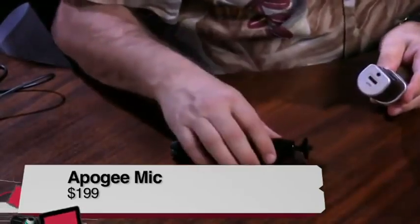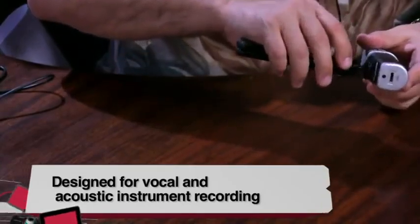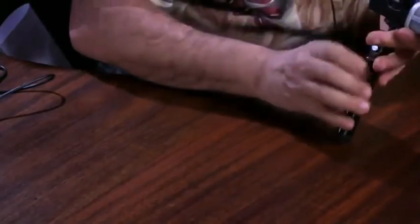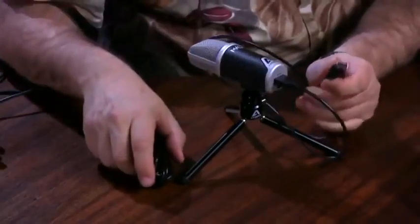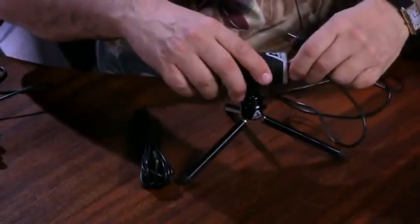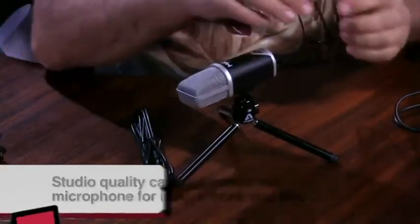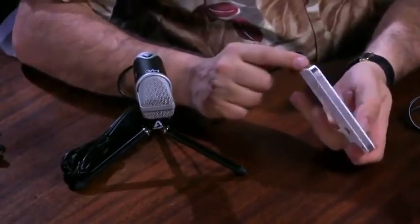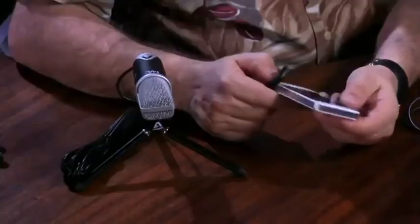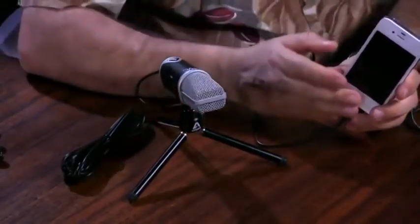The Apogee Mic also comes with a 30-pin connector cable for iPhone and iPad. Since newer iPhones and iPads don't have analog input, you'd normally need the mini jack for analog mics, but the 30-pin connection means you can record digitally right to the iPhone. It shows up as a standard audio input — launch the Voice Recorder app from Apple and you'll see the VU meter. Adjust the gain on the side of the mic and keep the level in the green to avoid clipping.